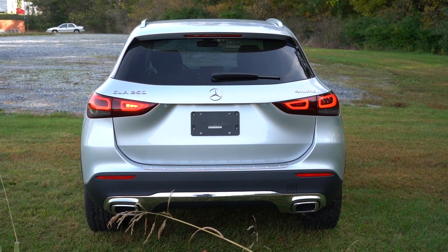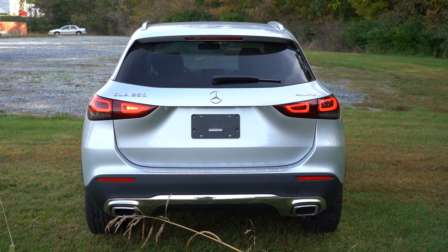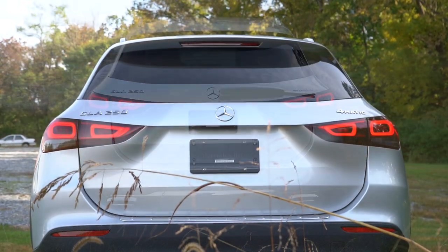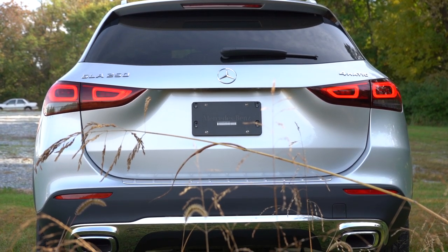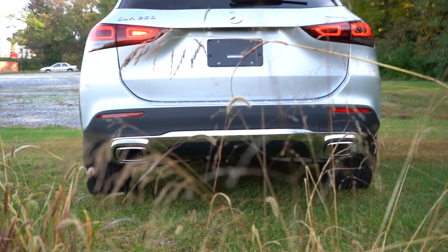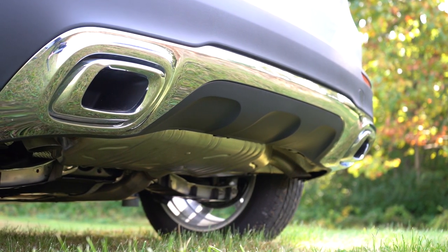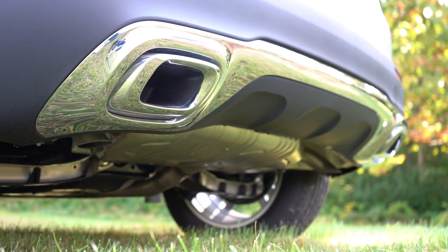Around back, there's a very clean look — no shark fin antenna, which I love. There's a rear spoiler with an integrated brake light just below the rear window, and a wiper affixed to the rear glass. LED tail lights come standard, with chrome accenting on the lower rear bumper and integrated dual exhaust outlets with chrome tips. A great-looking rear end.